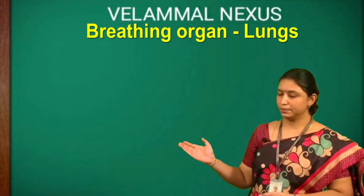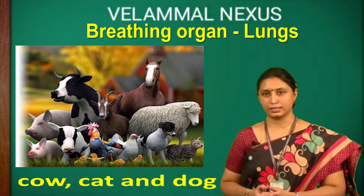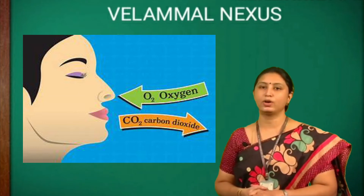Humans, birds, cow, cat and dog breathe through their lungs. During breathing, we take in oxygen and we give out carbon dioxide.